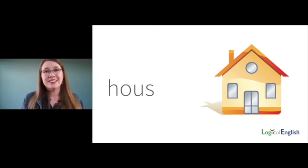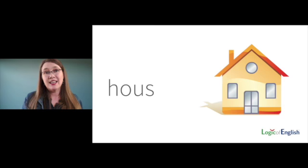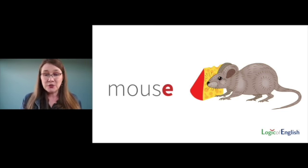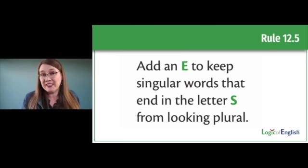Here's a really interesting one that's not commonly known — why do we have a silent final E in 'house'? An S at the end of English words is a marker that the word is plural. But is 'house' plural? It's singular — one house. So when a singular word ends in an S, we add a silent final E to keep it from looking like a plural noun. The same is true for 'goose' and 'mouse' — we add an E to keep singular words that end in the letter S from looking like plural nouns or verbs with a verb ending.